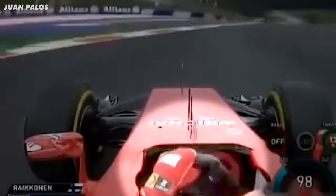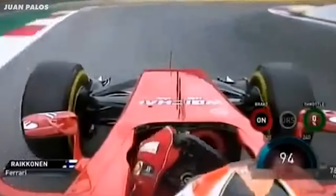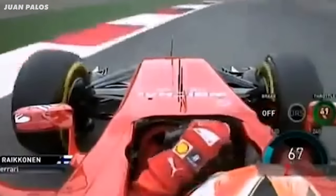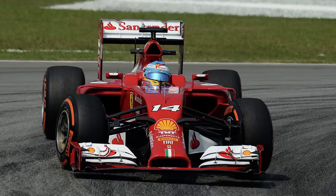In turn one he gets horrible understeer, meaning he loses a load of speed running wide. Then at turn three, instead of understeer on turning, he gets a massive chunk of oversteer, meaning he has to correct it before turning into the corner again. Then at turn five the understeer is back again. This car isn't just bad, it's unpredictably bad. The drivers just don't know what it's going to do next. And without doubt, this car looks horrible.